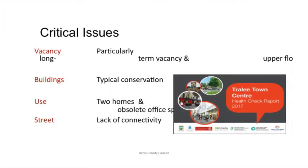The Heritage Council, in collaboration with the Tralee Chamber Alliance and the County Council, carried out a Tralee town centre health check back in 2017. Critical issues raised for Denny Street were the vacancy rate — particularly long-term vacancies — and some of those buildings have been empty for more than 10 years, which is very worrying. Typical conservation issues: long-term sustained lack of investment, lack of interest, lack of knowledge. There would be only two homes left in the whole street — typical for these buildings, which would have had ground-floor commercial use with upper-floor residential. Lack of connectivity to the town was also a key issue, with antisocial behaviour in the laneways.